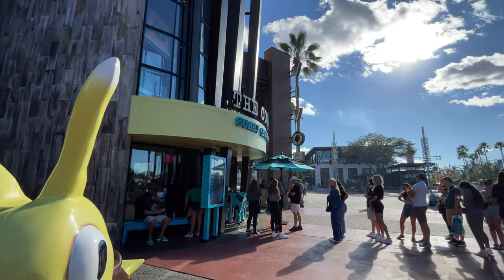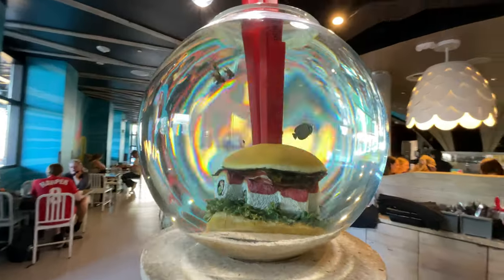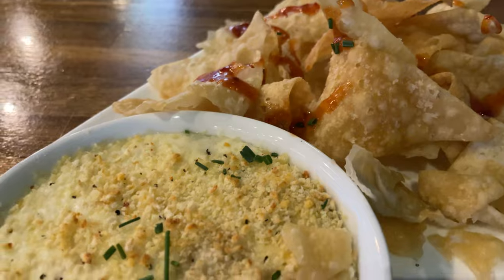Hey everyone, Krissi here, and today we are at Cowfish restaurant in CityWalk to try some Burgushi. If you're thinking of heading to this fun restaurant, I'm going to go over all of the details to help you decide if it would be a good choice for you and your family. So let's get into it.